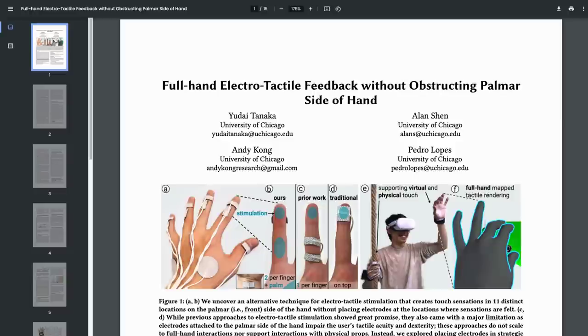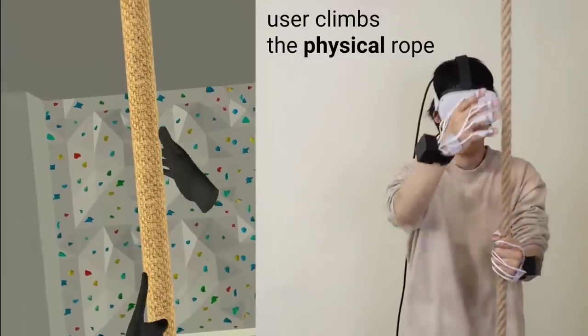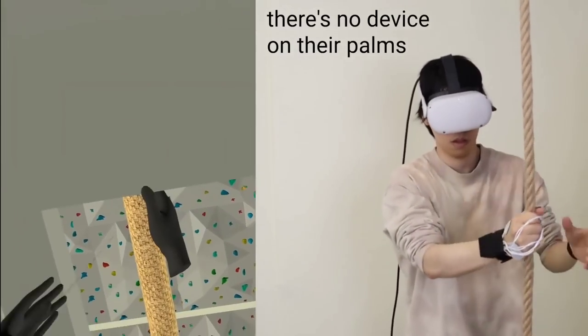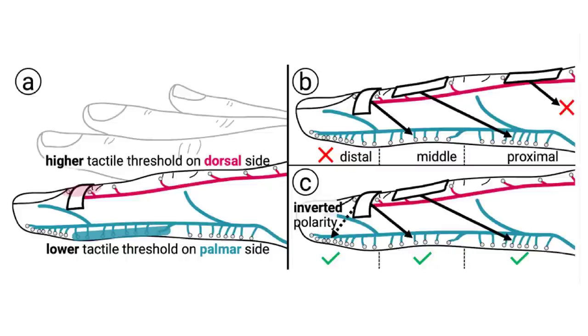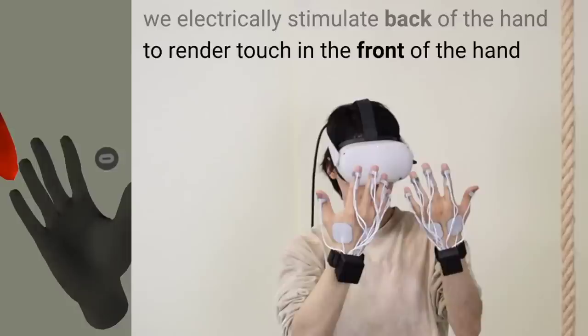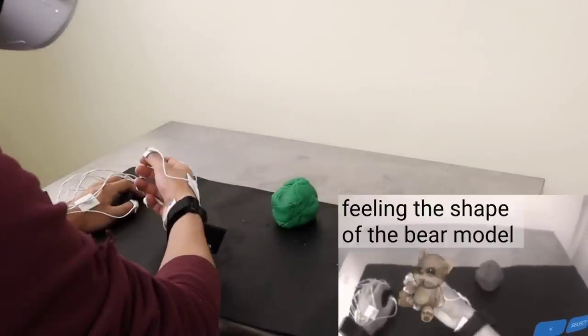We have a couple of interesting hardware developments this week. A team at the University of Chicago came up with an interesting way to mimic touch for VR applications, but unlike regular haptic gloves, their system applies electric zaps to the top of the hand only, leaving the palm and fingertips free. They explain that when electric current is passed through the top of the hand, it travels through the tissue and activates nerve endings in the bottom of the hand. Since there are way more nerve endings on this lower side, it creates a believable sensation. This could prove to be a useful tool for mixed reality, as the user can still naturally pick up and feel real-life objects.